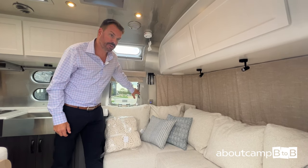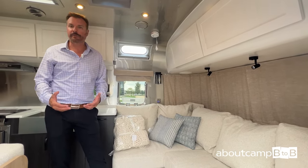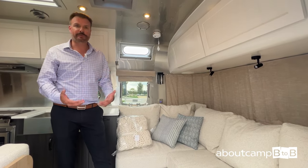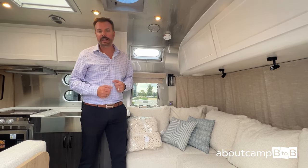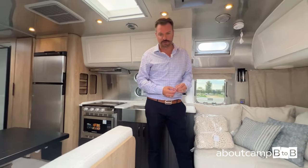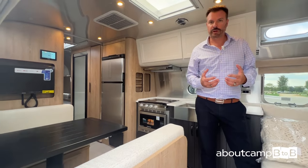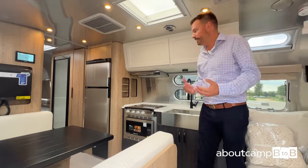We have the new Airstream Smart system in this unit. It has a touchscreen and comes with Wi-Fi. You can control temperature, lights, the awning, see battery level, and see tank levels — all through your app, even remotely.